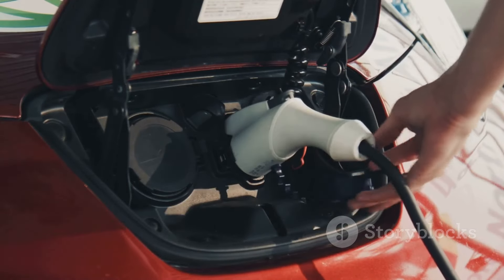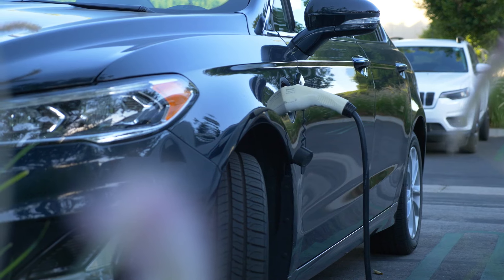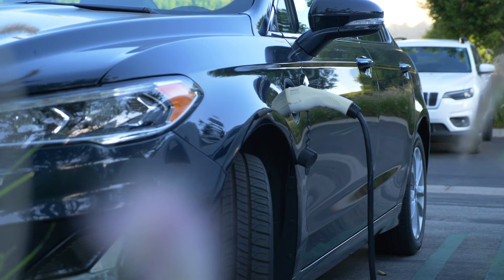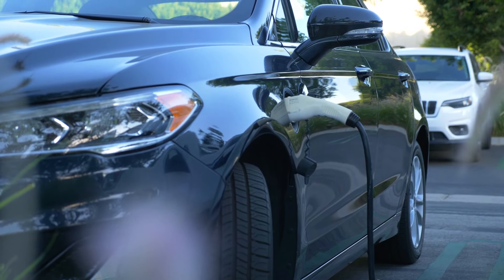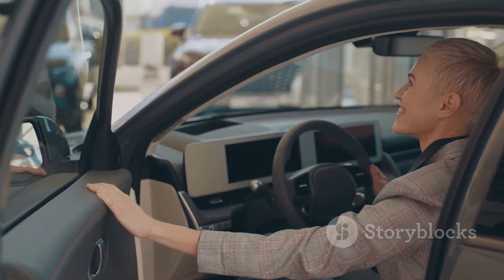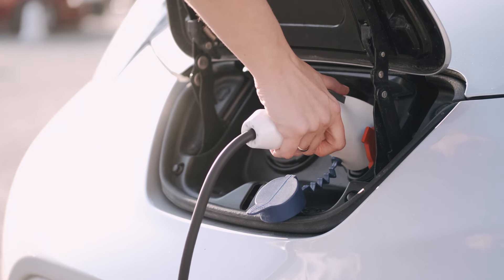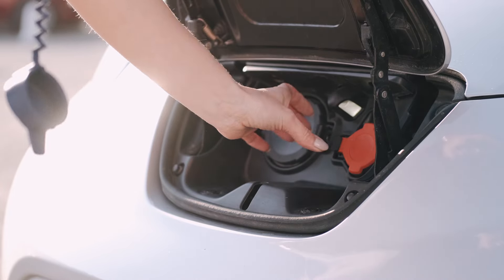That's pretty impressive and a testament to the efficiency of this vehicle. But if you want all-wheel drive, that brings the MPGe down a bit to 101 — still a solid number and competitive in the EV market, though a good reminder that every configuration choice impacts efficiency. If you opt for the standard range battery with rear-wheel drive, the SUV is expected to get 113 MPGe combined.